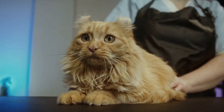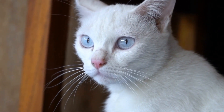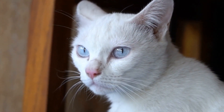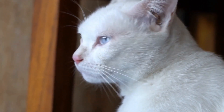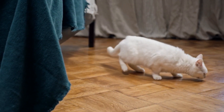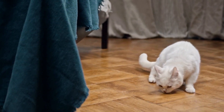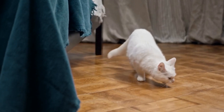Close the laptop when not in use. If you're taking a break or stepping away from your desk for an extended period, it's best to close your laptop and put it away. This will not only prevent your cat from disrupting your work but also protect your laptop from any potential damage caused by curious paws.